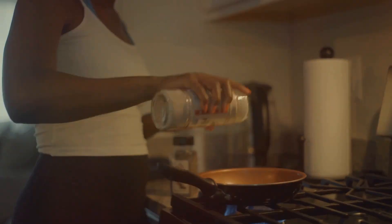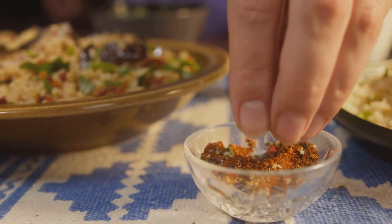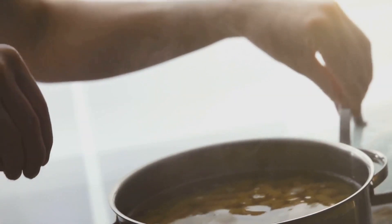Is it best to take it with or without food? Celtic sea salt is best taken with food to enhance flavour and improve nutrient absorption. It can be used as a seasoning for various dishes or added to cooking water for grains, pasta, and vegetables.